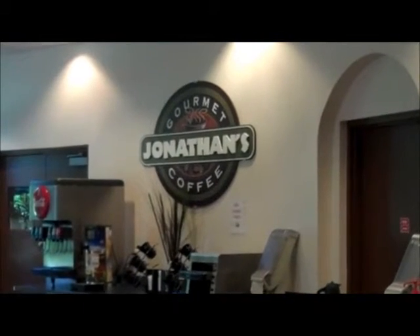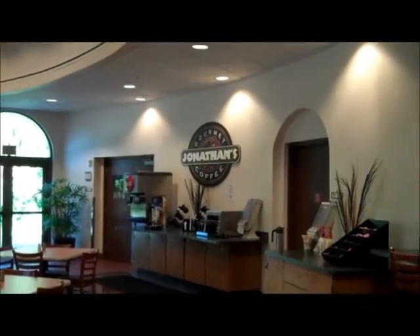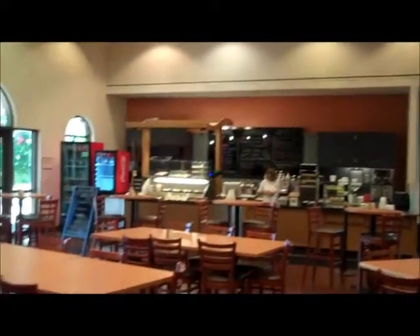Here we are now in the cafeteria called Jonathan's Cafeteria, and Marty is going to pan around the whole area and then we will focus in on a couple of items.